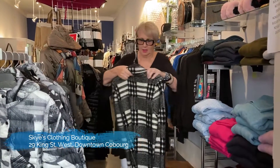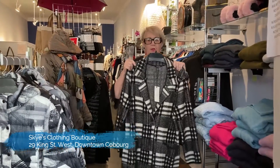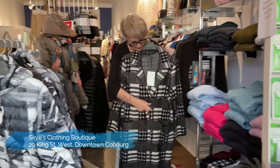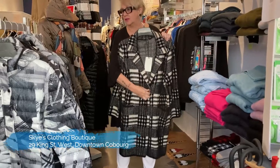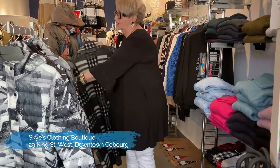We also have this coat, which is quite heavy but nice and warm. It's got little heart buttons and snaps on it. It's got a nice look to it.